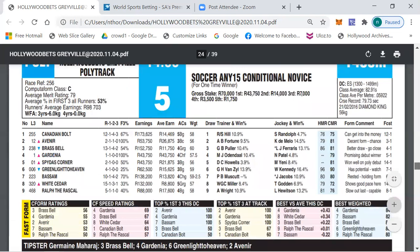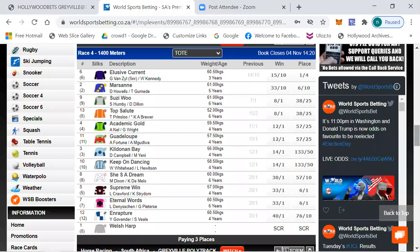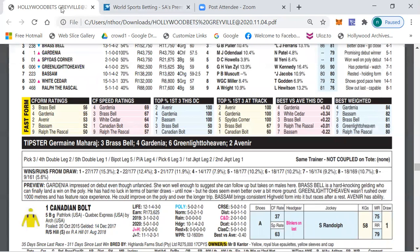Race five is a new conditional novice plate. According to the ratings, Gardenia, Basal, Brass Bell, Green Light To Heaven and Ralph The Rascal are the best weighted. The betting is: Avenue 7/2, Basal 7/4, 4/1, 9/2, Brass Bell 9/2, Gardenia 9/2, Green Light To Heaven 11/2, 10/1 and longer the rest.